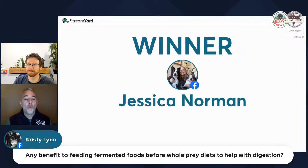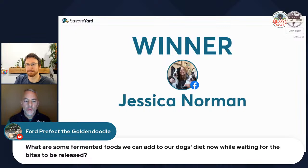Rob explains: if you feed a whole rabbit, you're limited to whatever that rabbit ate. What Gussie's Gut has done with the Steve's bites is hand-select great dog- and cat-friendly vegetation, ferment it, and mimic the gut contents of a prey animal. So you get the best of both worlds — whole prey plus the benefits of fermented vegetation.